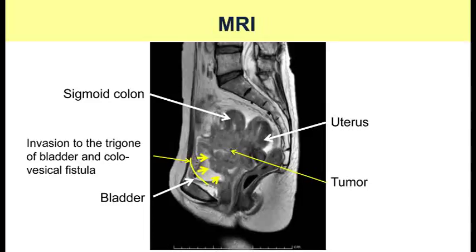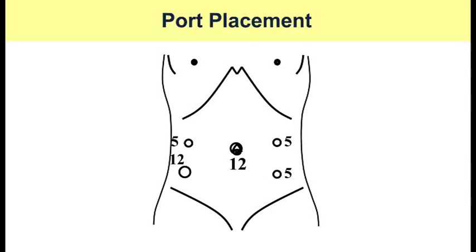Colonoscopy showed a circumferential tumor of the sigmoid colon, with the endoscope unable to pass through the constriction. MRI showed the tumor massively invading the trigone of the bladder and uterus. There were no distant metastases on computed tomography. Because the inferior margin of the tumor was very close to the neck of the bladder, neobladder function was considered poor, and we planned anterior pelvic exenteration with an ileal conduit.